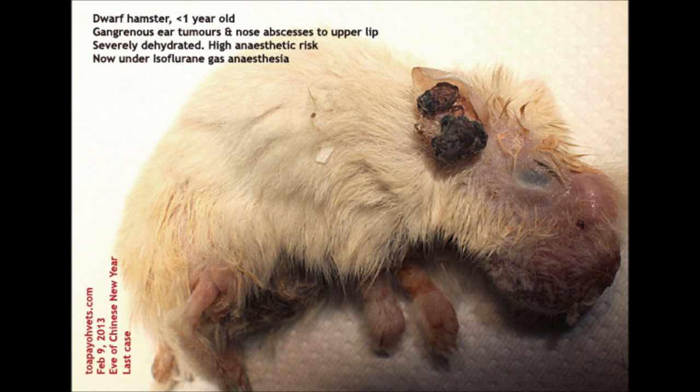On Chinese New Year Eve, a hamster was brought into Topio Vets with two black swellings on the right ear and a big swollen nose filled with pus, which is an abscess. It was severely dehydrated. There is also a high anesthetic risk involved in the operation to remove the ear warts and to drain the pus out from the nose.